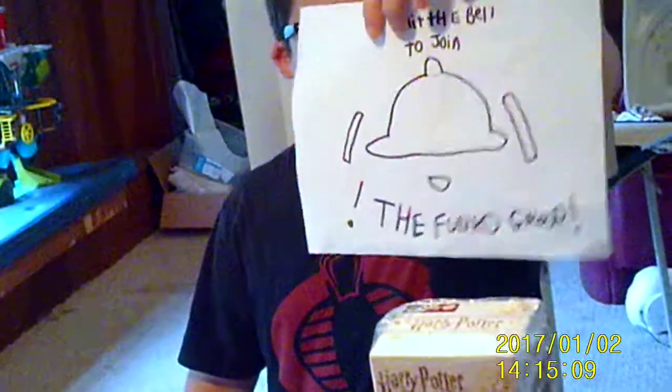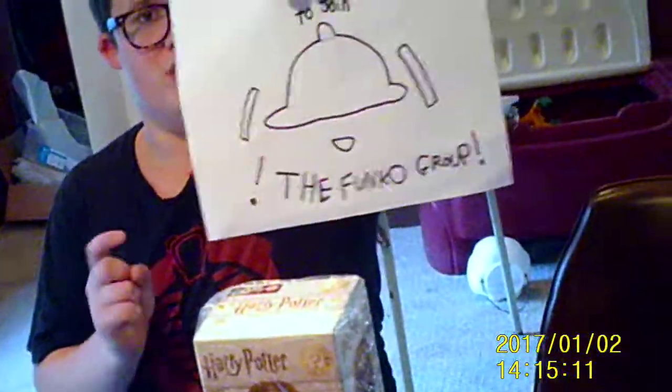Hit the bell to join the Funko Group so you get the latest videos and notifications on when videos are uploaded about Pops. This has been an episode of Pop Freak — thanks for watching! Bye!